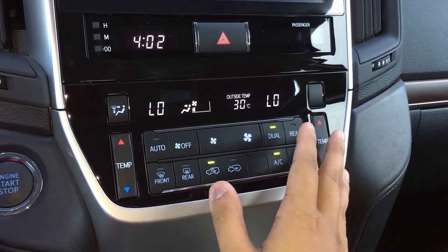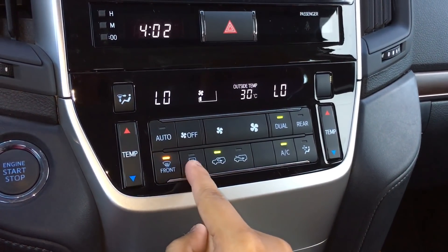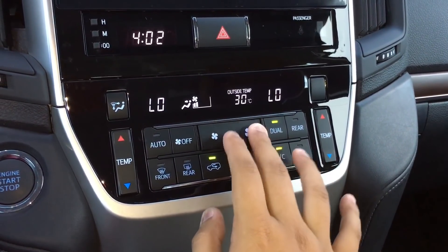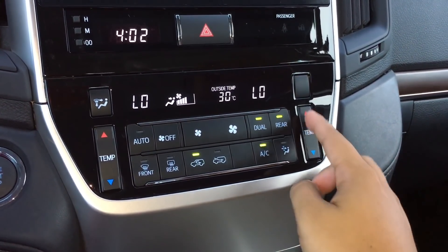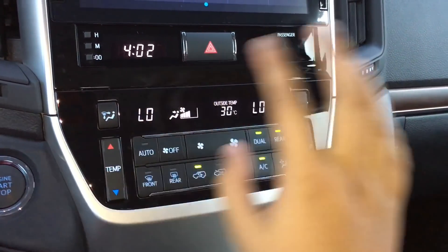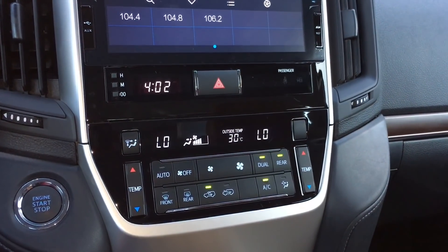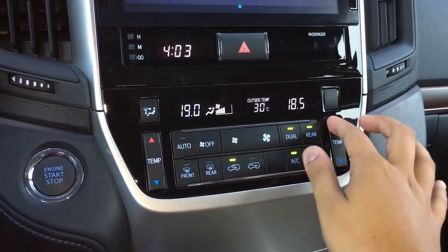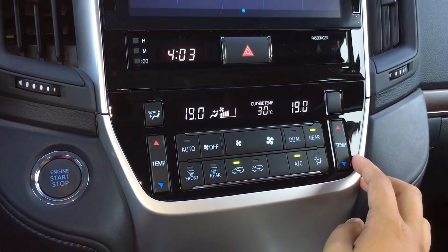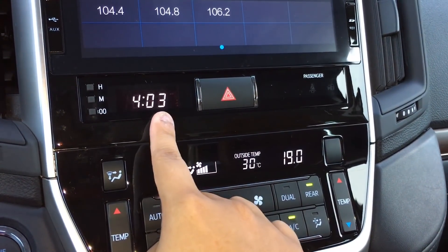Your air conditioning controls include auto mode, circular vents, front defogger, rear defogger, fan speed, dual-zone rear air conditioning, temperature for your passenger side, temperature for your driver's side, and your outside temperature display. You've also got your digital clock right here.